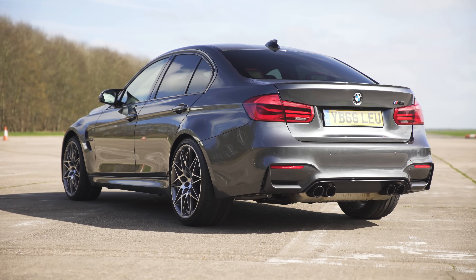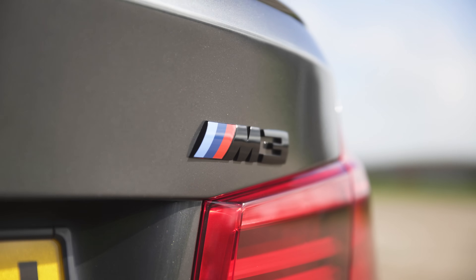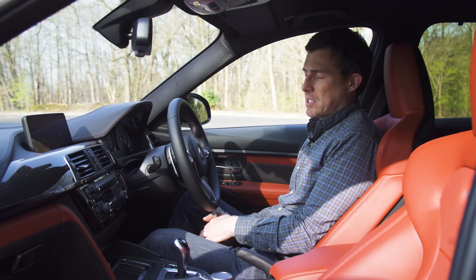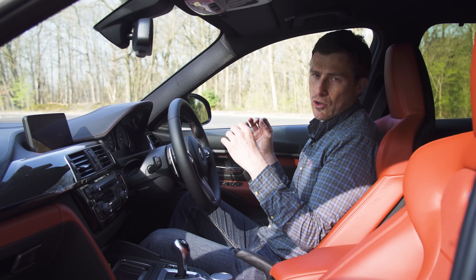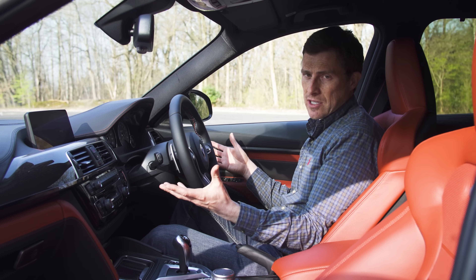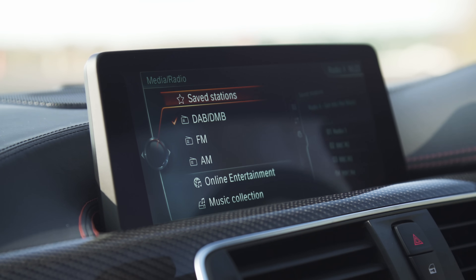The normal M3 starts at £59,000 while the competition pack is £62,000. But does it feel worthy of this price tag? For all intents and purposes, this car feels pretty much identical to a normal 3 Series inside — which is no bad thing. That means the quality is good, everything is easy to use, and you get a fabulous infotainment system. It's one of the best you can get on the market.